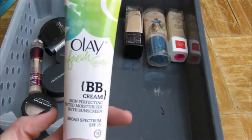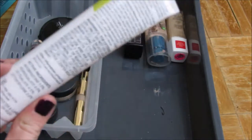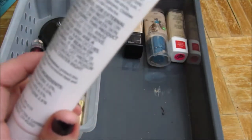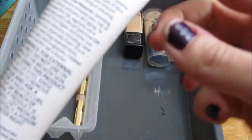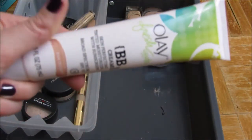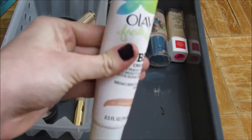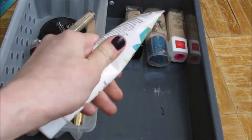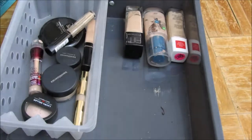This is the Olay Fresh Effects BB Cream in Fair to Light. This came in an Influenster box. This is actually expired — it says 2014 — so I'm going to go ahead and get rid of it. It does give a very dewy coverage, but I feel like it never sets, and since it's expired I'm tossing it.